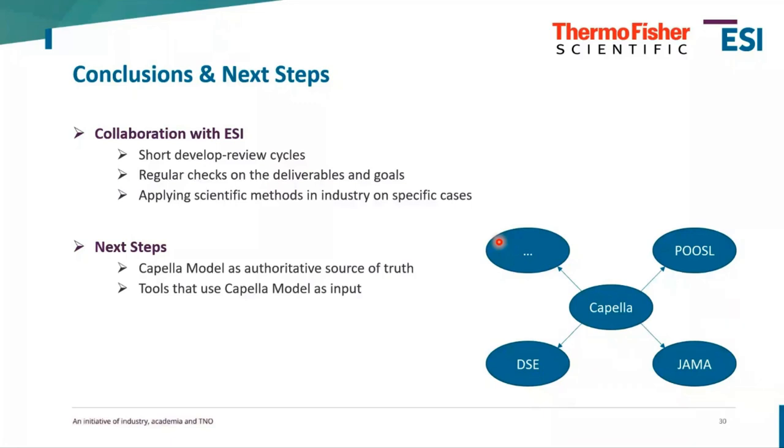For us as Thermo Fisher Scientific, the next steps are to use Capella as the authoritative source of truth. As you can see in the model, Capella is really the center of our toolset, containing the model and information that can then be used in all kinds of different tools. For example, we demonstrated Puzzle and the design space exploration tool, and we're also looking into connecting it to our requirements management tool, which is YAAMA, and potentially many other tools that can extend the value we get from our model-based systems engineering approach in Capella.